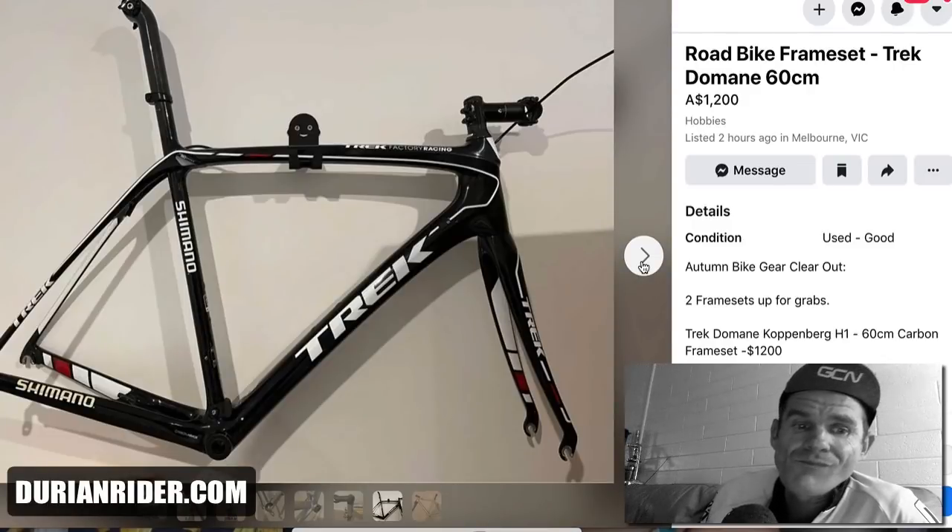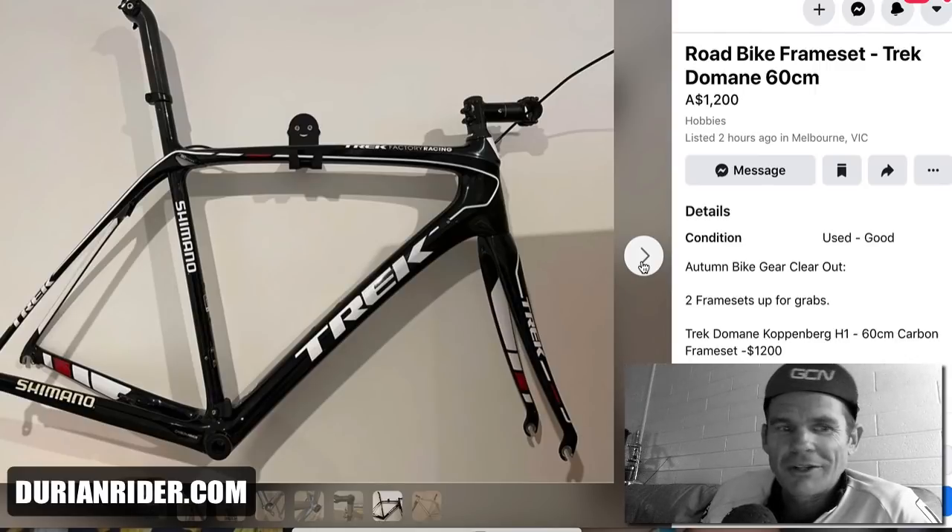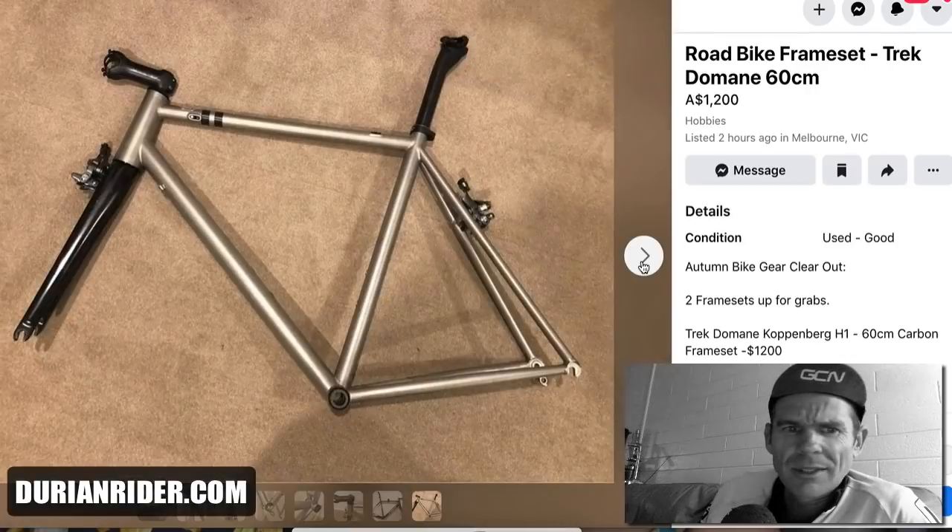That's a nice frame. This is before Trek destroyed the Domane by putting full suspension, disc brakes, and all that extra weight in it. This is back when the Domanes were light and fast and nimble. The Koppenberg — and there was another one, the Volkenberg — let me know down below. $1,200 is a fair price.